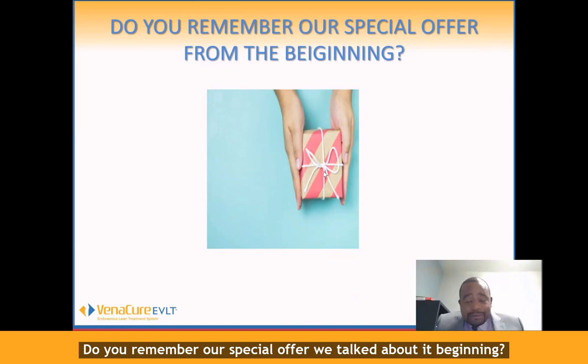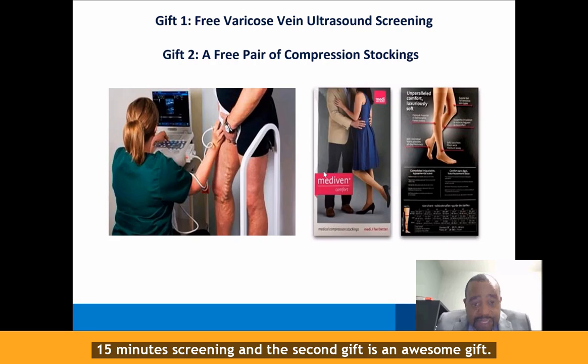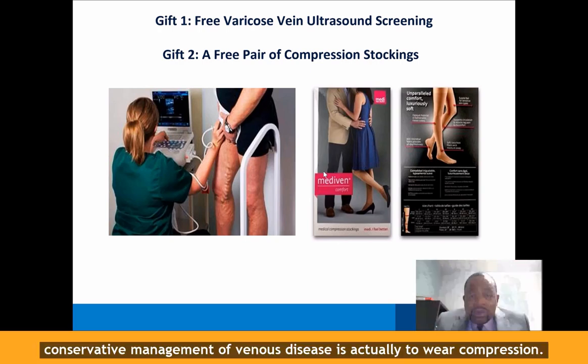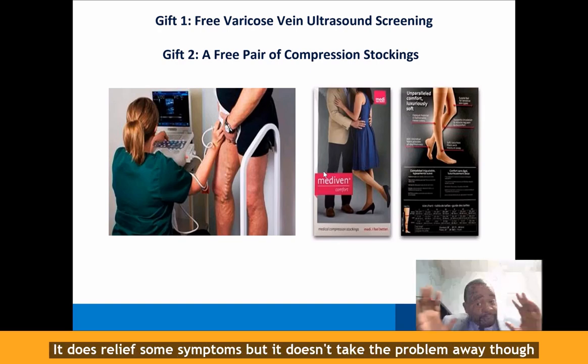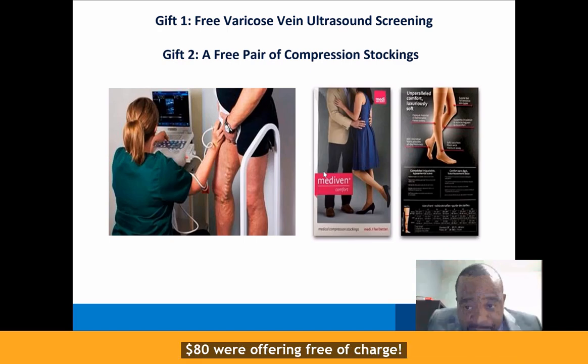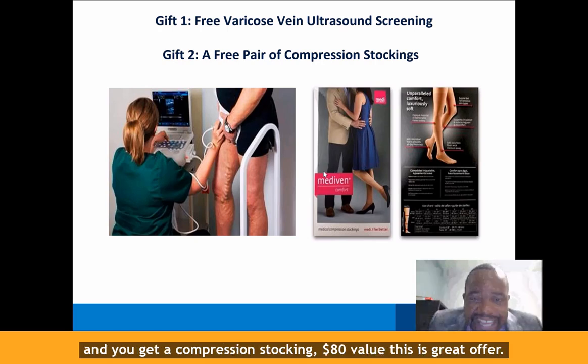Do you remember our special offer we talked about at the beginning? We are offering a free varicose vein and ultrasound screening — a 15-minute screening — and a second gift: a free pair of compression stockings. Compression is a conservative management approach for venous disease. You wear it for three to six months; it does help relieve some symptoms, though it doesn't take the problem away. We offer these compression stockings, an $80 value, free of charge if you sign up for your free screening today. You get the screening and you get the compression stockings — an $80 value.